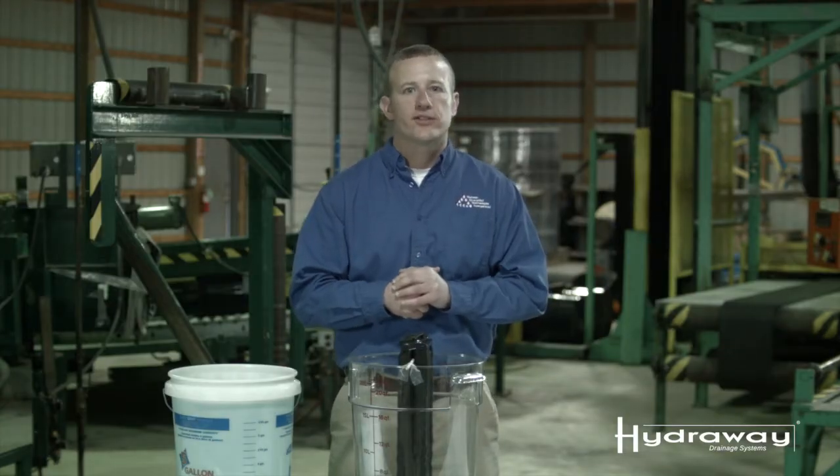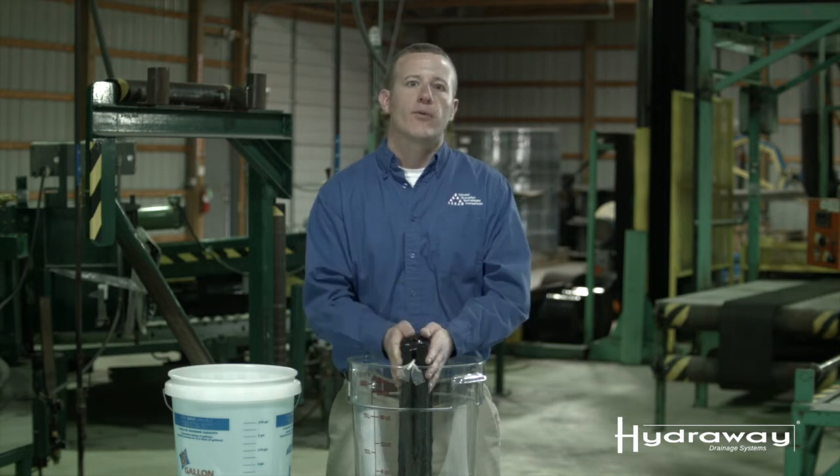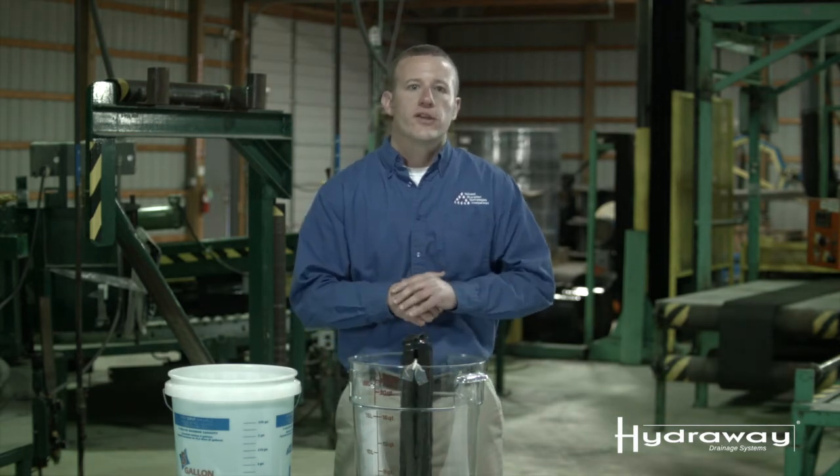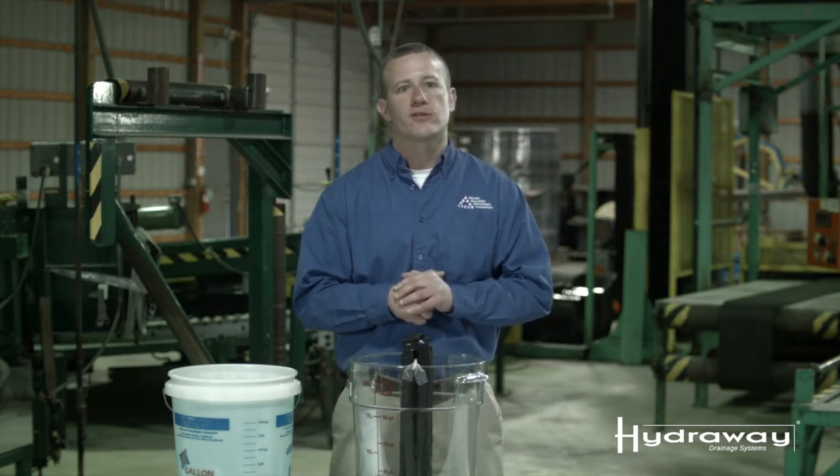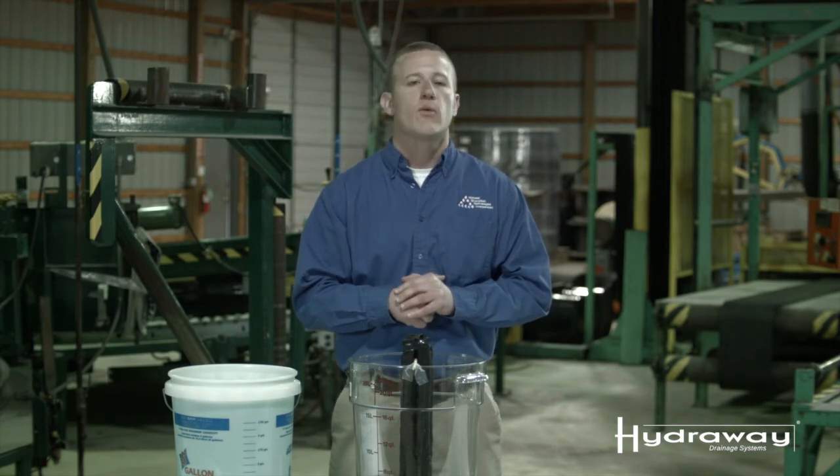Here we're going to do this test showing how fast water goes through double rows of six-inch Hydraway. The reason you might want to consider putting double rows of six-inch in your foundation is because of the hydrostatic pressure that may build up. This will guarantee water will get away from your home.